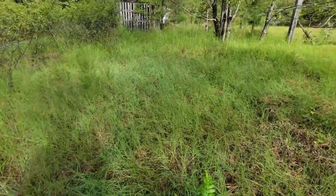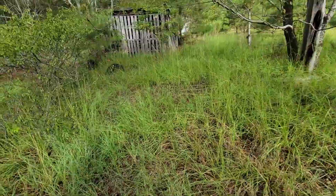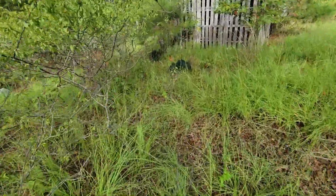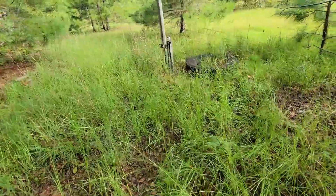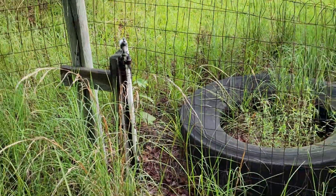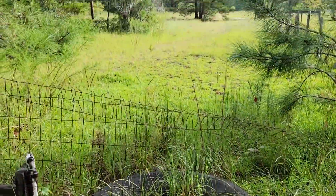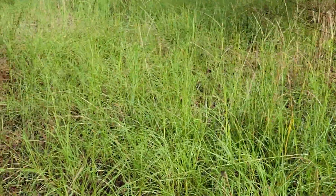Well, so much for waiting till it dried out — my shoes are wet anyway. There's some trash, some tires — that'll all have to get cleaned up. But here's the farthest water spigot that I found.